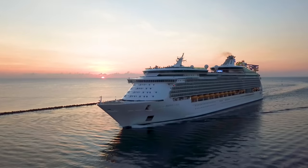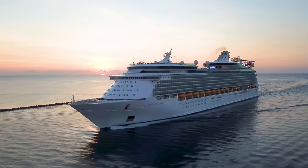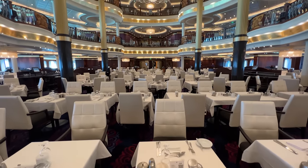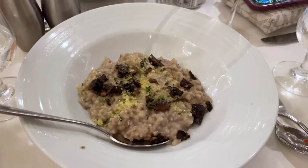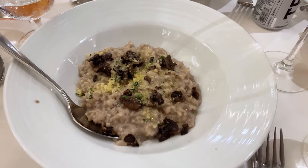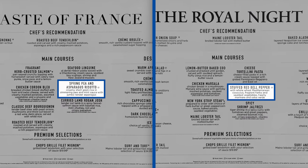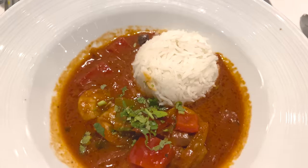Cruisers with dietary needs will be happy to know that Royal Caribbean has enhanced the vegetarian and vegan options on the main dining room menu. Royal Caribbean still also offers completely separate vegetarian and allergy-friendly menus. New featured vegetarian options include the spring pea and asparagus risotto as well as the stuffed red bell pepper.